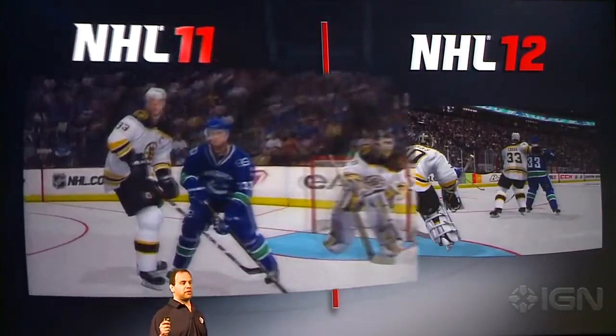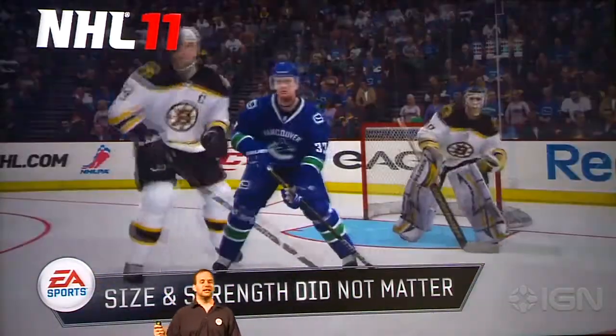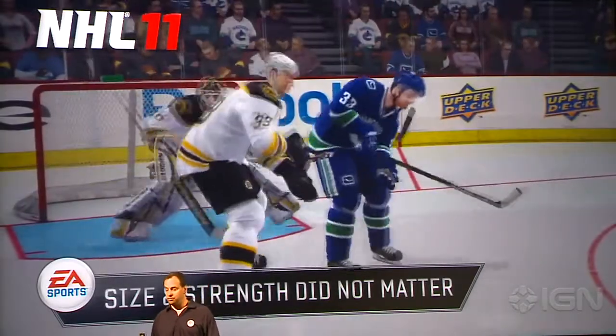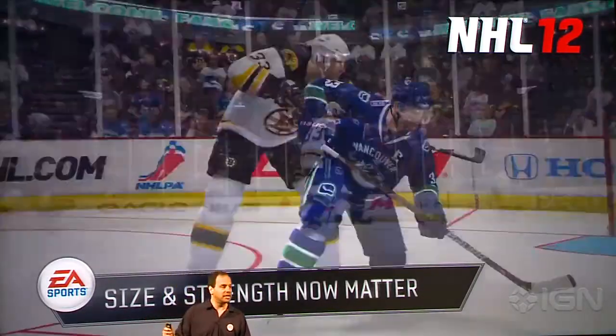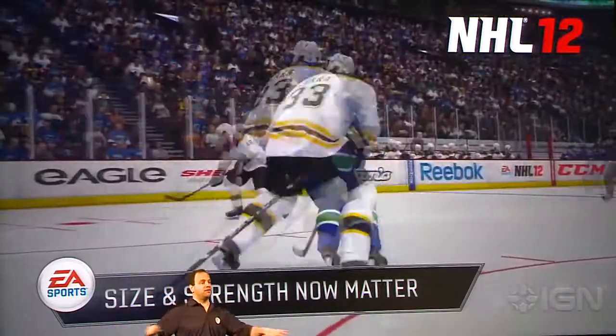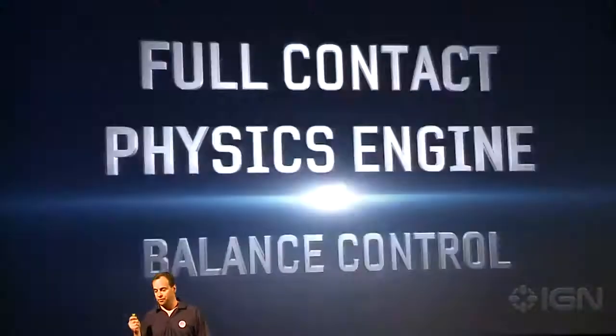Full contact physics engine. Let's talk net battles — battling in front is a big part of hockey. If you watched the finals, you saw this guy: 6'9", Zdeno Chara, seven feet on skates, 270 pounds. In NHL 11, he didn't do a good job of pushing people out from in front of the net. But in NHL 12, just like in the finals, he dominated in front of that net and was able to push all the Canucks away so Tim Thomas could make the saves — a big reason why they won the Stanley Cup.